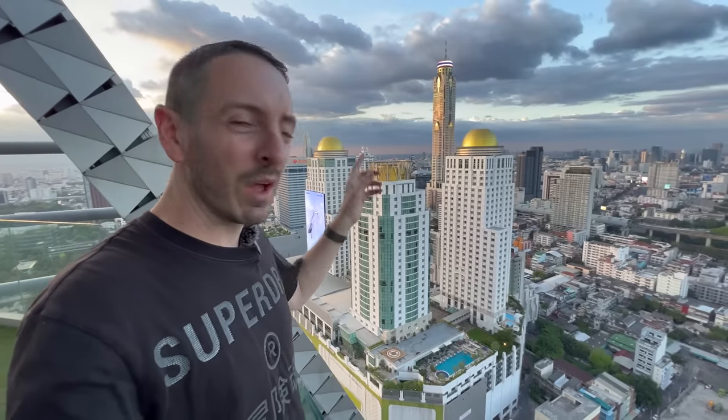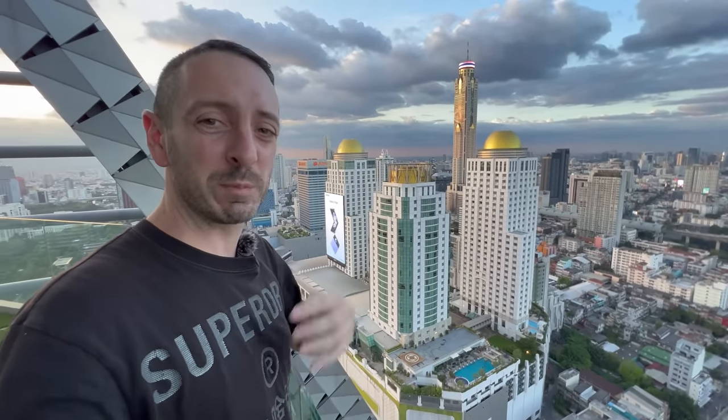What a view you get from up here! I remember about seven years ago going up in that tower looking over all of Bangkok — I'd rather be in this building looking at that one than that one looking at this one. I just want to highlight this co-working space because it's one of the best ones I've seen in a while.